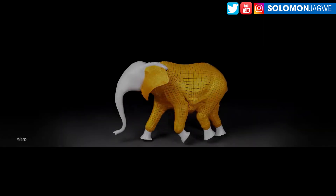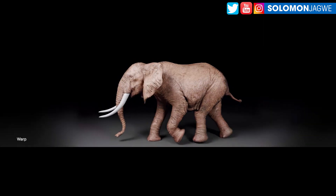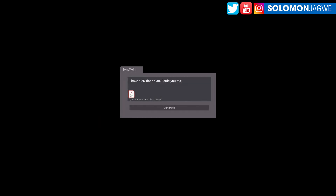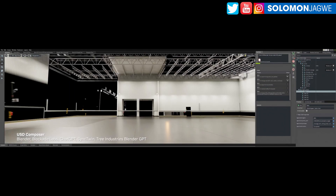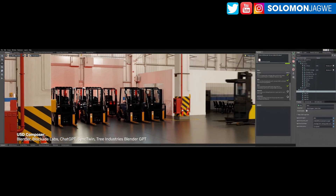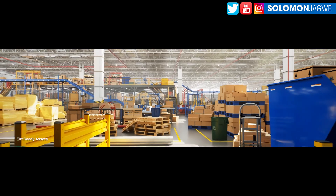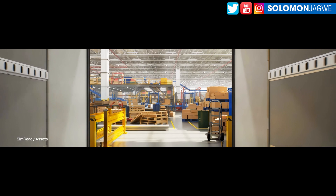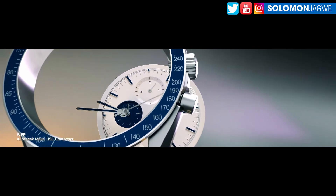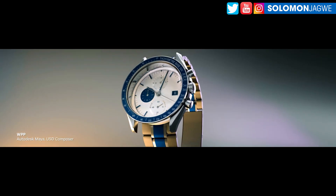I wish I could have been at SIGGRAPH this year, but to see the updates they've shared is amazing. I've used Omniverse Audio to Face and it's incredible. It's amazing how they're starting to incorporate AI in all these solutions to procedurally generate architectural pieces and things like that for manufacturing, the medical field, and robotics. I think this is going to become the standard, especially with the introduction of USD.